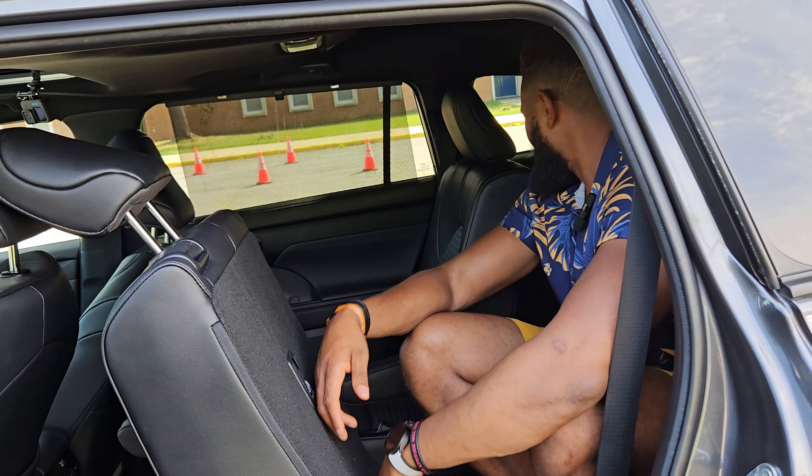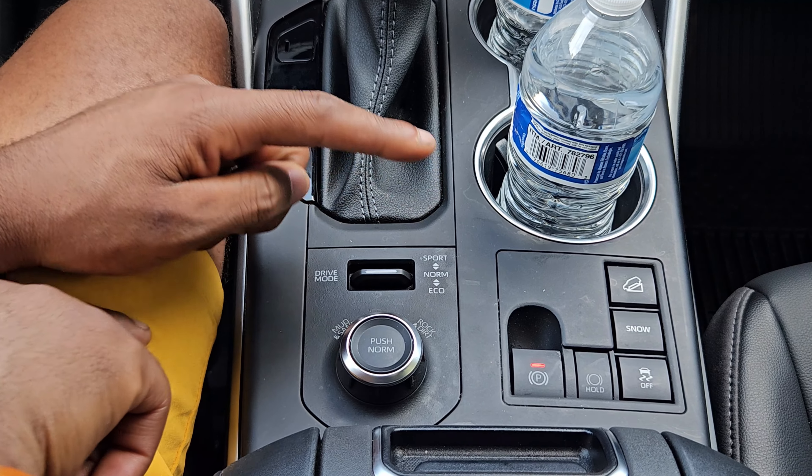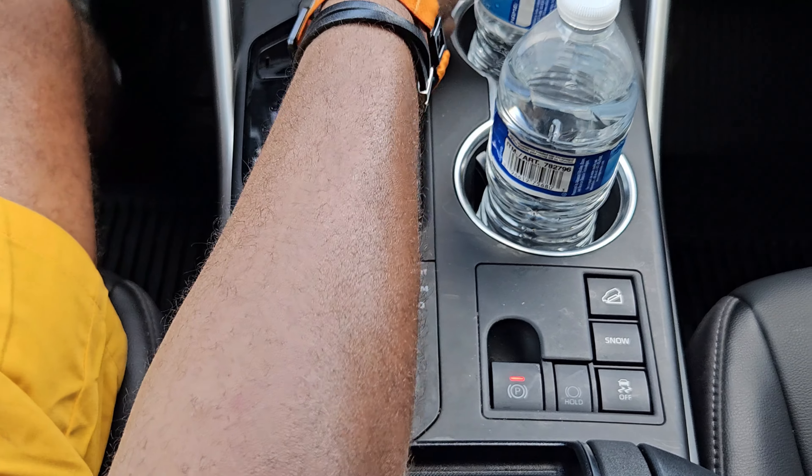Down here you have automatic hold, hill descent, snow mode, and traction control. You have your drive modes — mud, rock, and dirt — and you can switch between sport, normal, or eco. This is also a tiptronic shifter, so Toyota gives you manual shifting capability. You have two USB Type-C ports, a regular USB, and a cigarette lighter. There's enough storage in this thing, and you have a wireless charging pad as well.